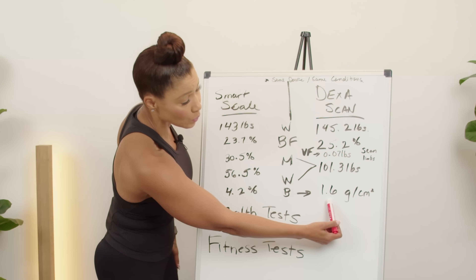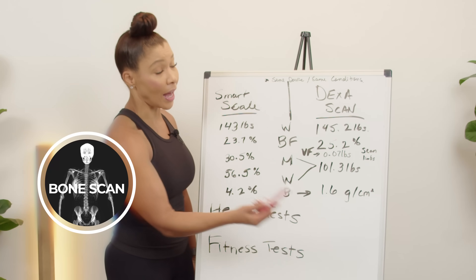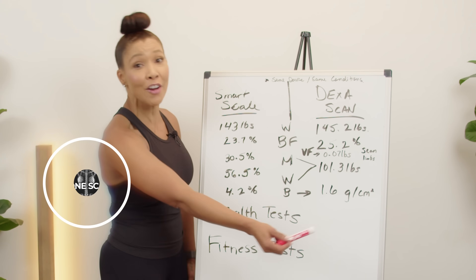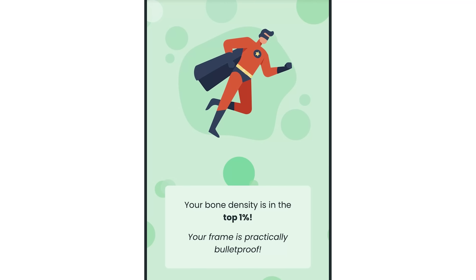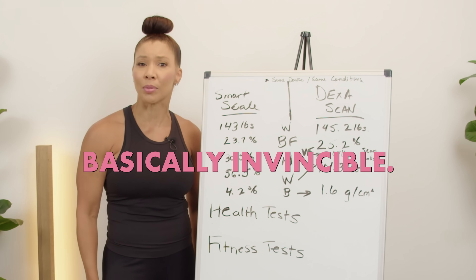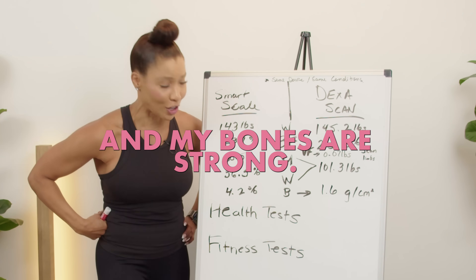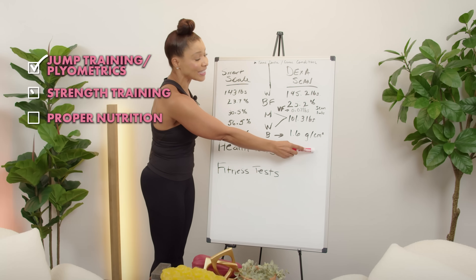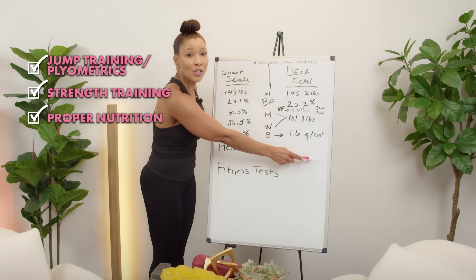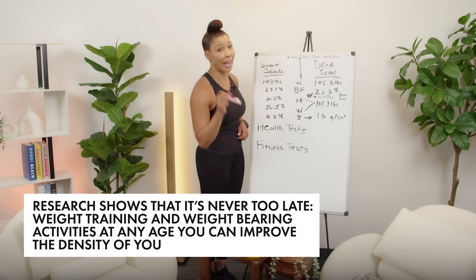The last measurement from the DEXA scan was my bone density: 1.6 grams per centimeter squared. I am in a very healthy zone for bones — actually in the top one percentile for my age, which means I'm basically invincible. My bones are strong. I have been strength training since I was 16 years old — 35 years of weight training and jumping.